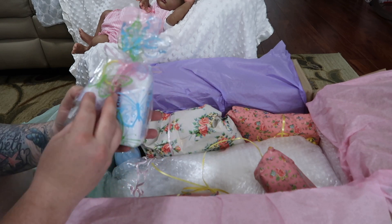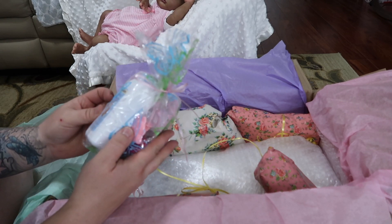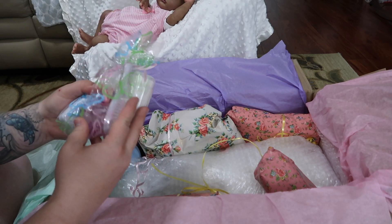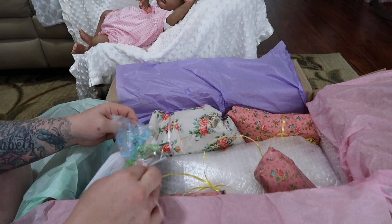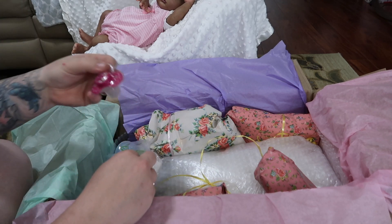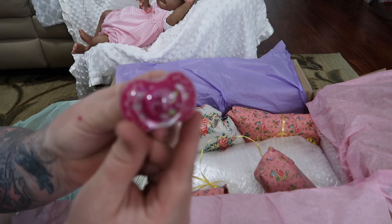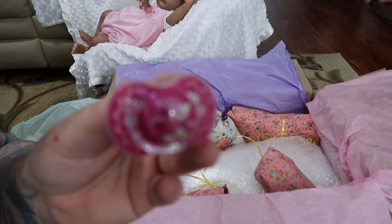Some little cotton swabs, a brand new brush, some baby powder. Oh, that's a really cute pacifier — let's go ahead and open this up. Never seen that pacifier before. That is very pretty. I like that pacifier.